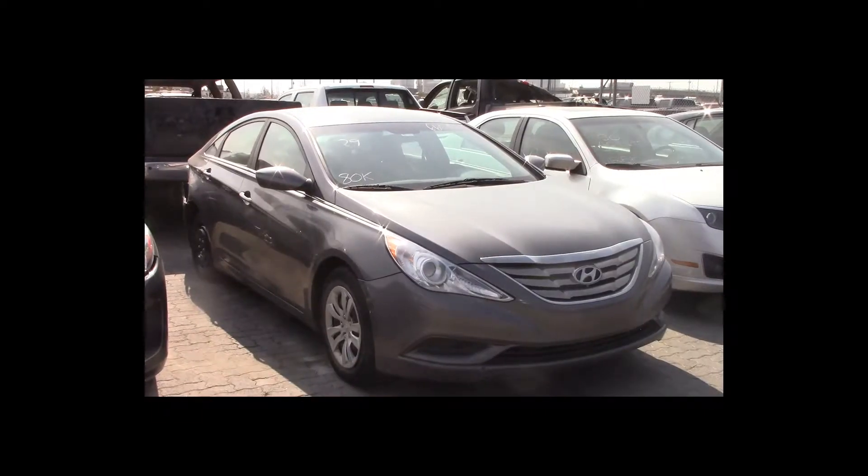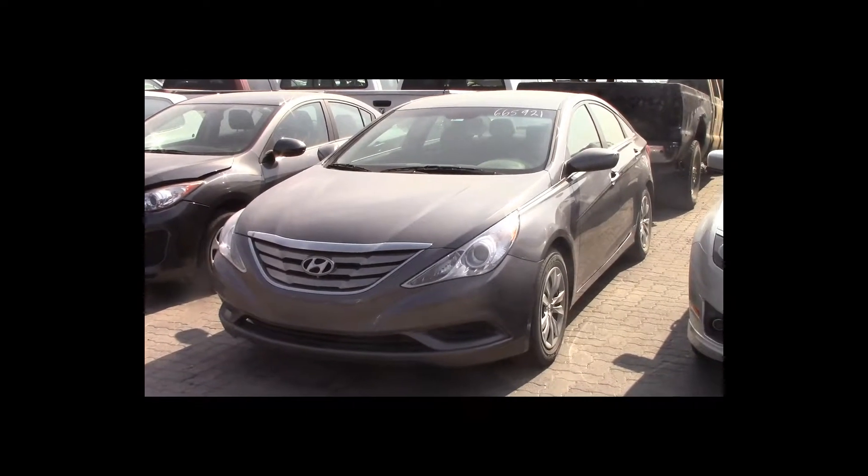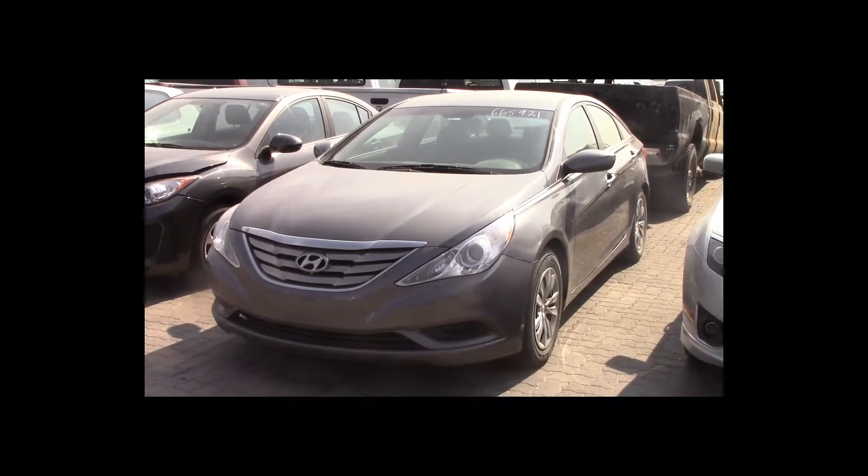Lot number 29 is a 2013 Hyundai Sonata. This vehicle is a 4-cylinder with an automatic overdrive. It is loaded: heated seats. 80K.